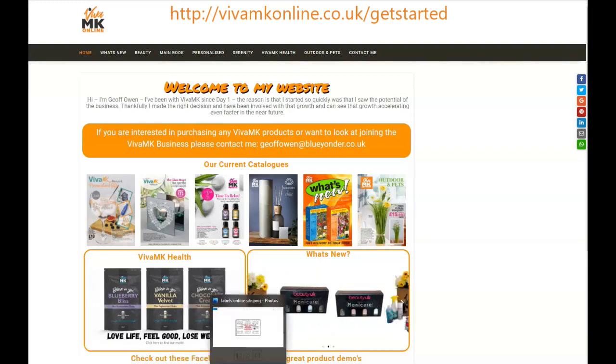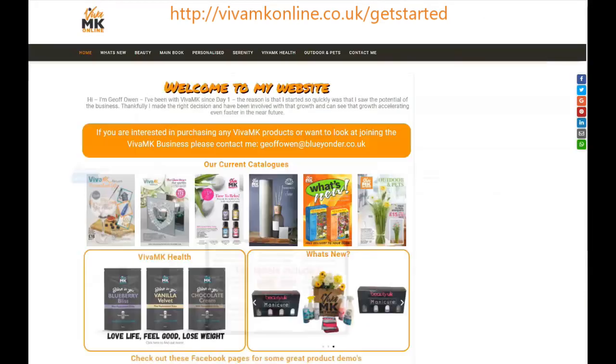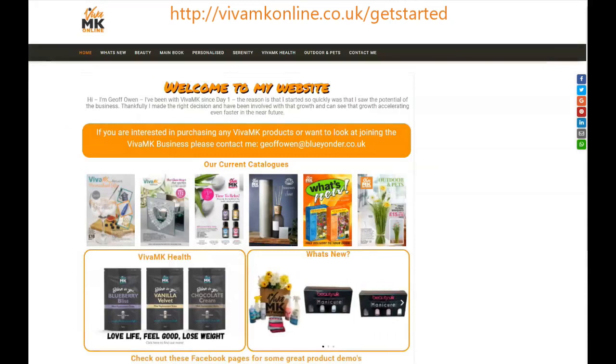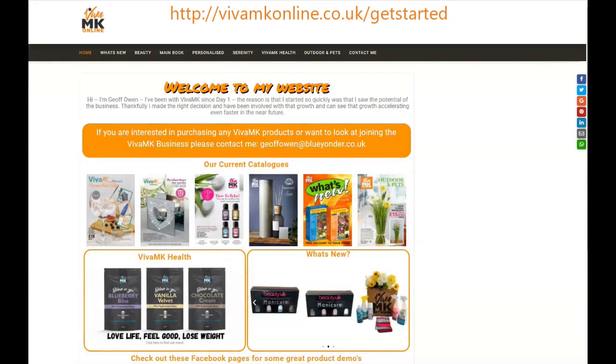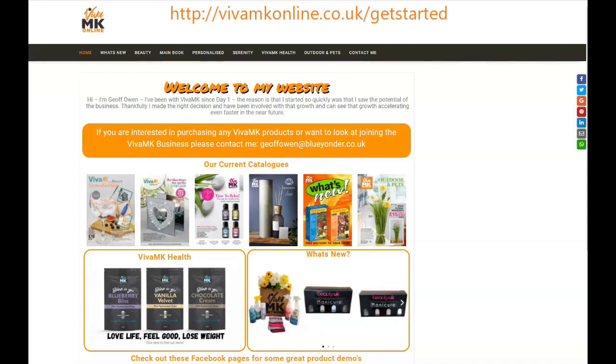To help you with that, VIVRMK Printing is going to provide some free labels with the website as soon as you join, and then obviously you can get more from them at a later date. Those labels you can put on your catalogues when you're distributing them. There'll be a little label that says for more information and more products not in the catalogue, and you put your website on. So everybody will get their own unique domain name — a unique website that will be your site.